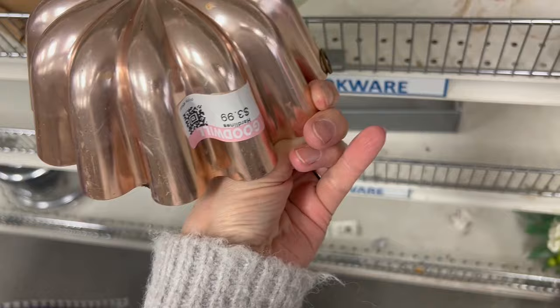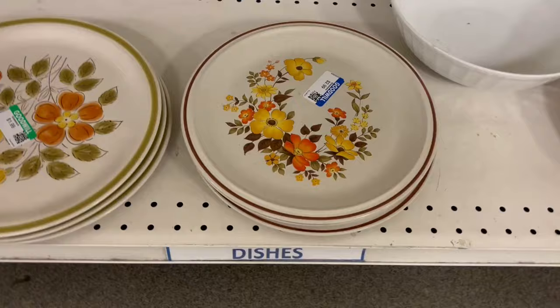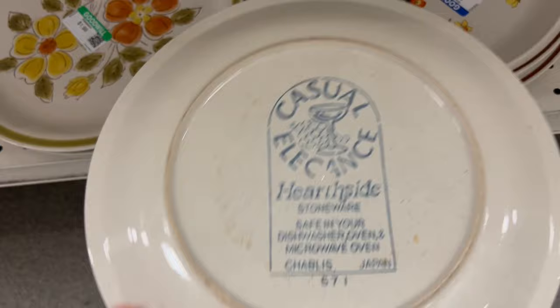This is a sweet copper tone mold and would look really nice hanging on the wall — and it has the hanger right there. These plates are so 70s, 60s, 70s. The color combinations alone scream 70s to me.